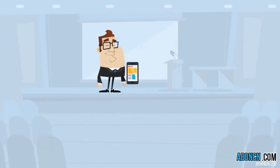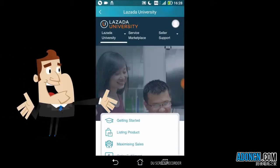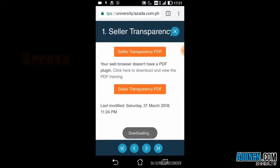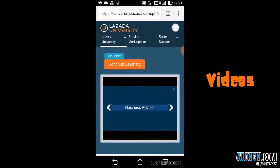The first thing you will notice is that the new learner management system is built for sellers on the go. As such, the interface is very mobile device friendly. You can access the training materials, PDF decks, and videos as easily as you would in the desktop through the mobile site.